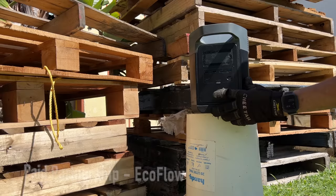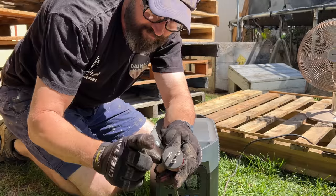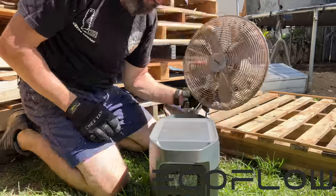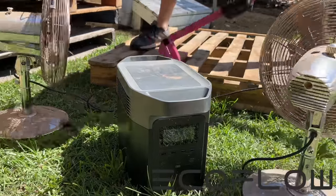The EcoFlow Delta portable power station — it's a massive battery. There are four AC outlets on the back and heaps of DC outlets on the front for all your tech, to get you out of strife when the power goes out.